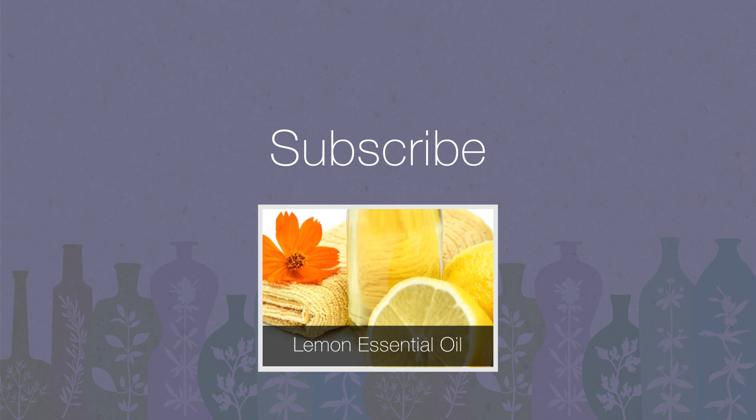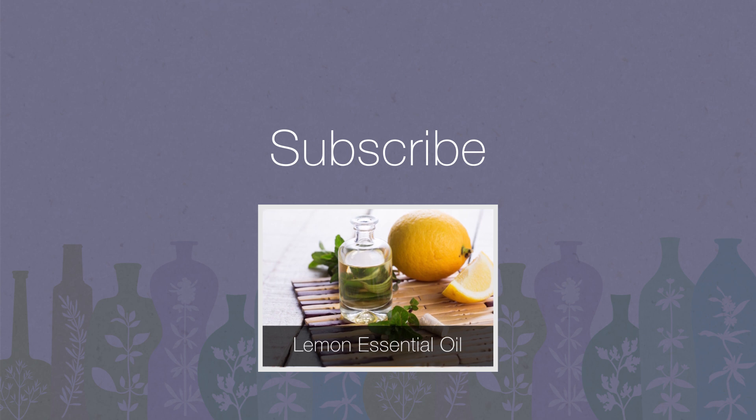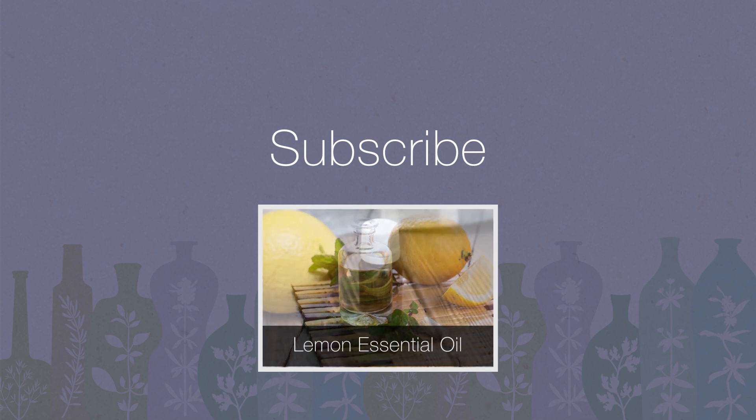Thanks for watching, and keep an eye out for our next video on chamomile essential oil. If you haven't joined the ActiveBeat team, don't forget to subscribe and share. Until next time.